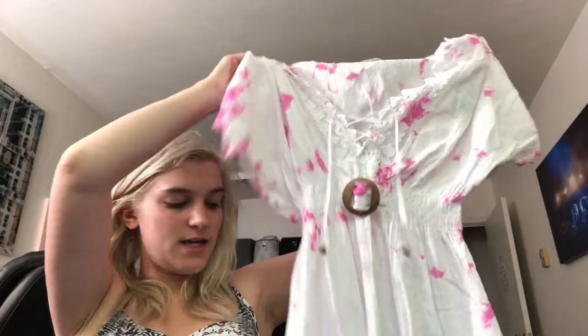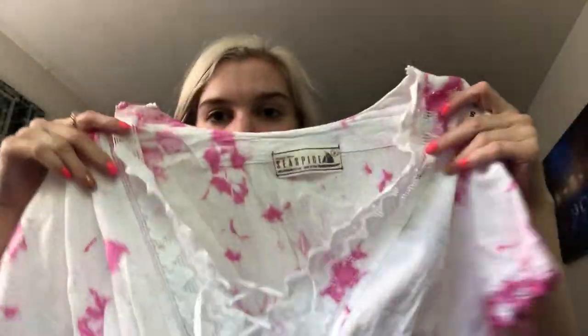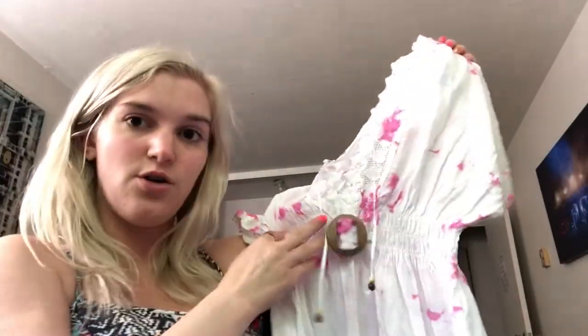Next I got this at Broadway at the Beach at one of those random little shops — the tag says Sea Spice. It's this white with pink tie-dye super cute dress. I love the frilly bottom, the v-neck, and a little bit on the sleeves. It has a cute little brown buckle in the middle, little strings, and this adorable little lace-up — I am obsessed with lace-up anything. The tag says $69 but it was $39.99.